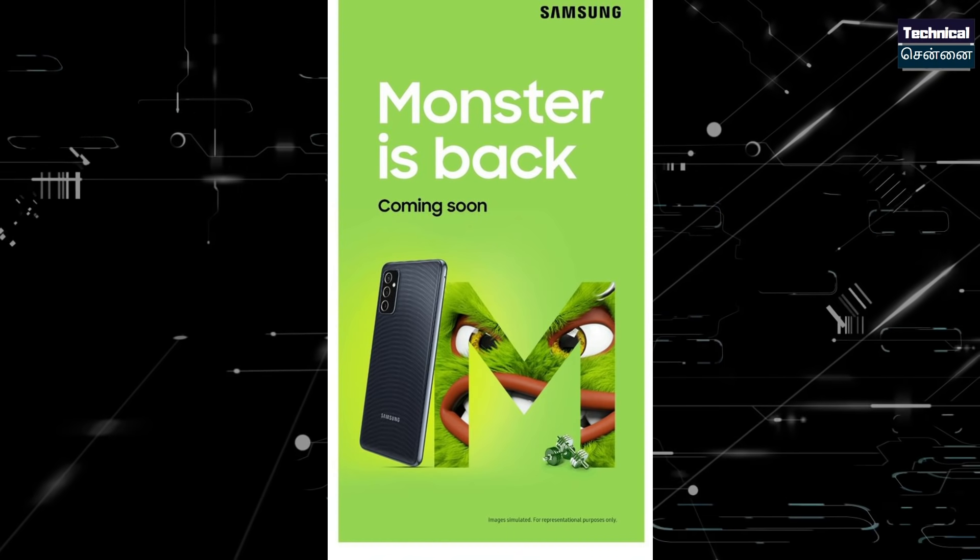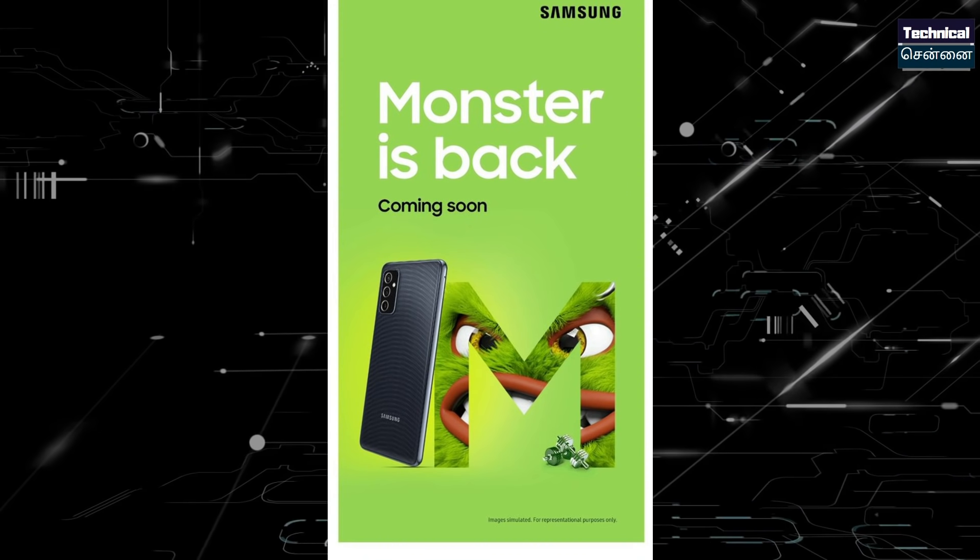The Samsung Galaxy M52 5G smartphone has a first look specification and information. This device will launch very quickly in India. This is the launch page on Amazon. You can review the launch page. The teaser is revealed — one more monster, Samsung M52, will launch very quickly in India.